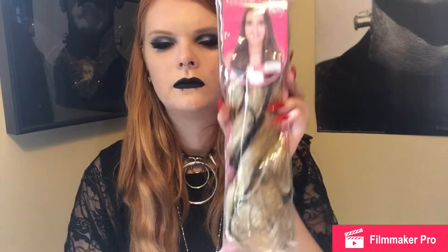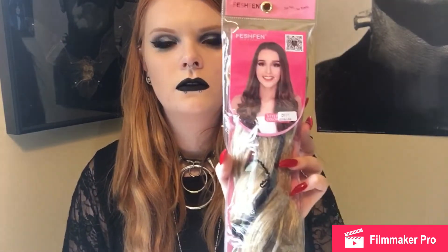My hair color is just super weird, so I'm not really expecting these to be a perfect match because my hair color is really hard to match. But if you have blonde hair, black hair, brown hair — any of that — I'm sure they have extensions that would match you pretty well.